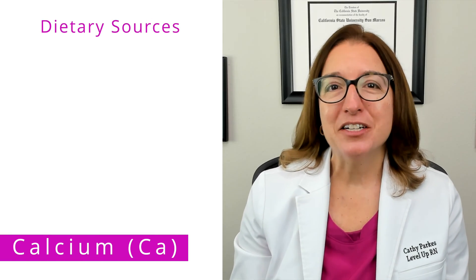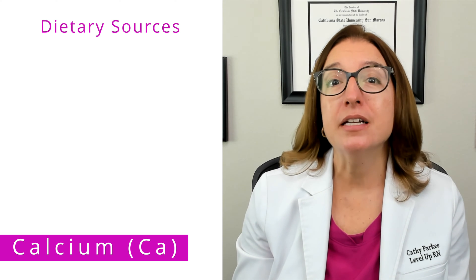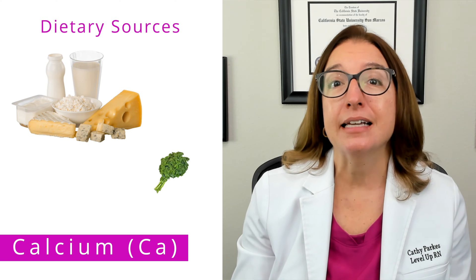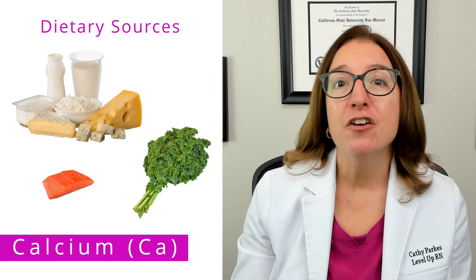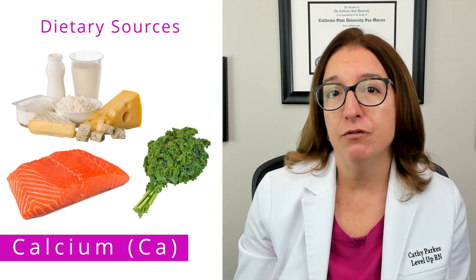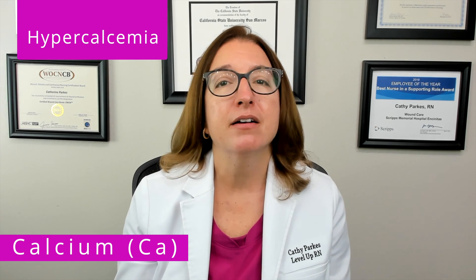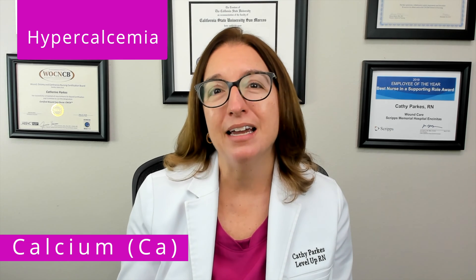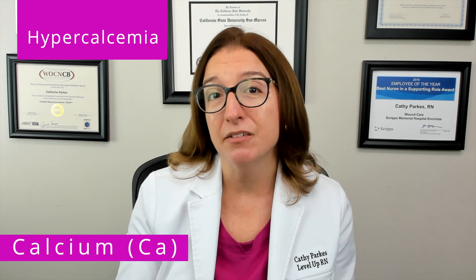Key dietary sources of calcium include dairy products such as milk, yogurt, and cheese, as well as kale, broccoli, fish such as sardines and salmon, and fortified foods such as cereal. High levels of calcium, which is called hypercalcemia, can cause constipation, kidney stones, bone pain, muscle weakness, and confusion.